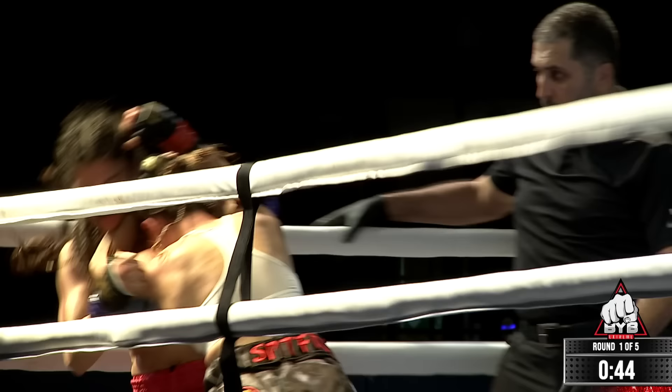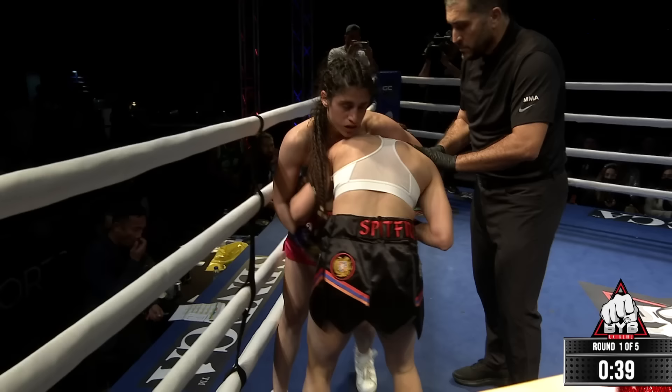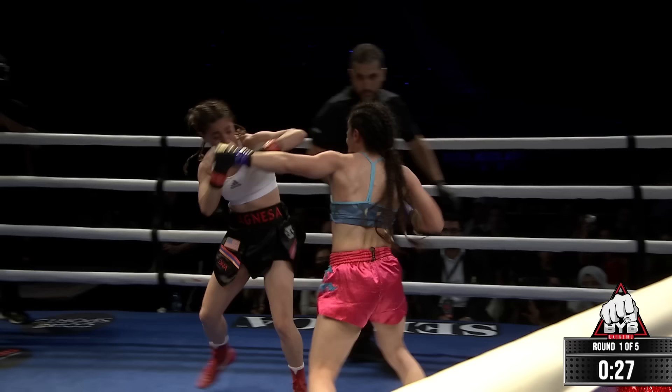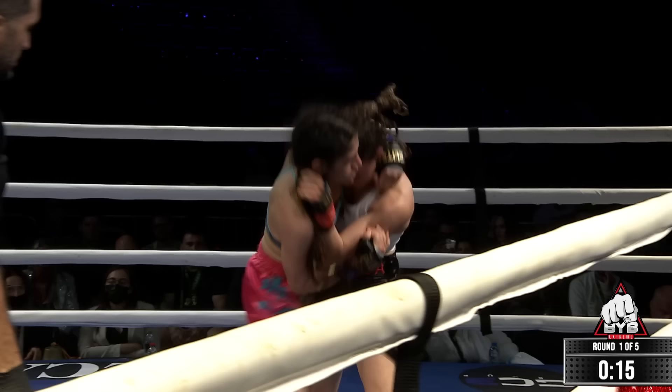Kamara looks a little out of her league here. She looks a little confused on the inside. Kira Kozy's footwork is absolutely excellent — she goes side to side and then throws that shot from the hip. Kamara can't find the range. That's the Muay Thai background — she's crossing her feet as she comes forward, walking instead of shuffling. She's straighter than the Statue of Liberty, just straight up.